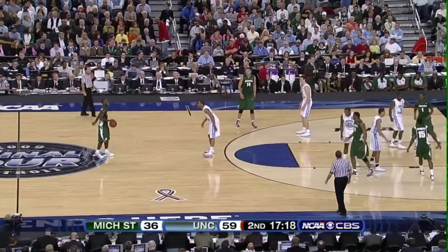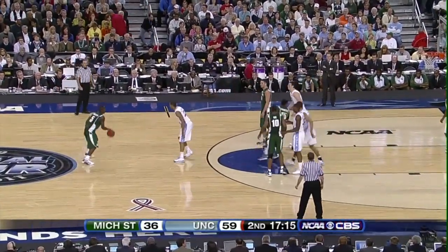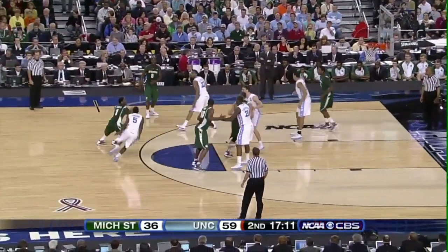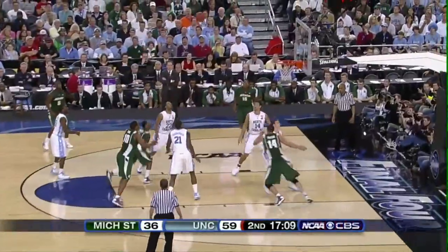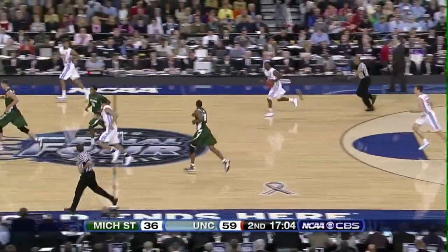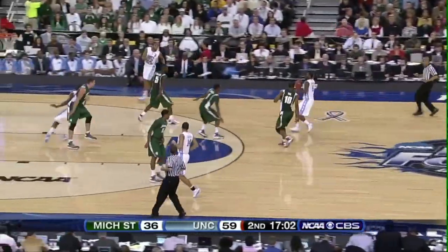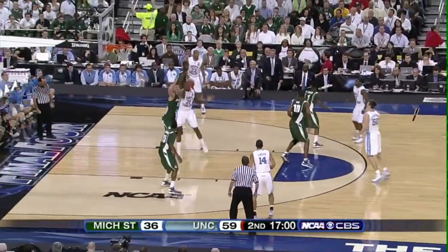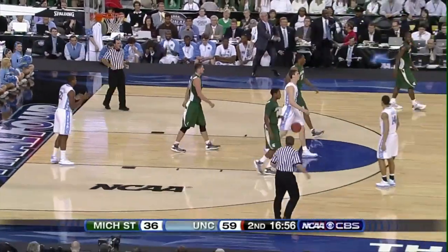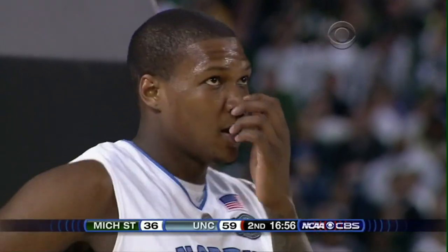Walton setting up the Michigan State offense — gets away to the left side, to Lucas. Lucas trying to penetrate, shoots a runner — no good, rebounded by Hansborough. Hansborough pushes the ball away to Lawson, front court on the right side. Lawson drops it down inside to Thompson — turns, shoots, can't score, ball knocked up in the air. Thompson gets called for the foul, number two on the Torrance, California junior. First team foul of the second half against Carolina. Roy Williams a little upset with the play the Tar Heels tried to run.